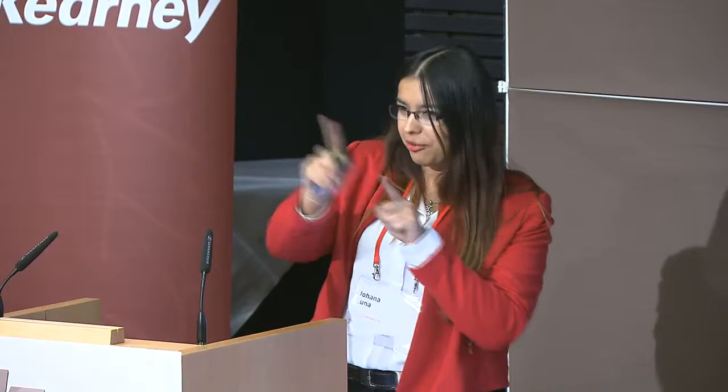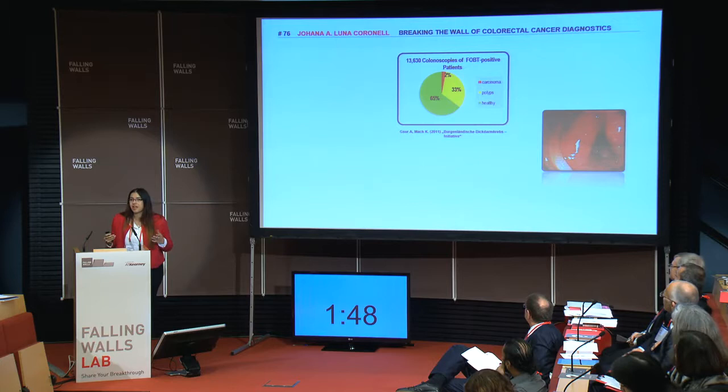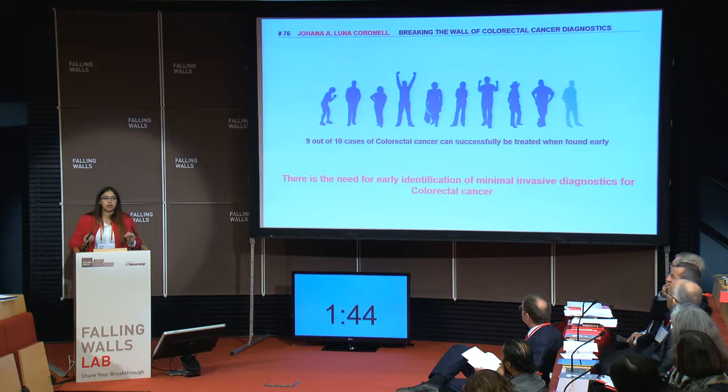The point is that, unfortunately, when it's diagnosed, it's already in the very late stages, so there's no treatment for this. Good news is when colorectal cancer is found on time — early diagnostics — nine out of ten cases can be successfully treated.